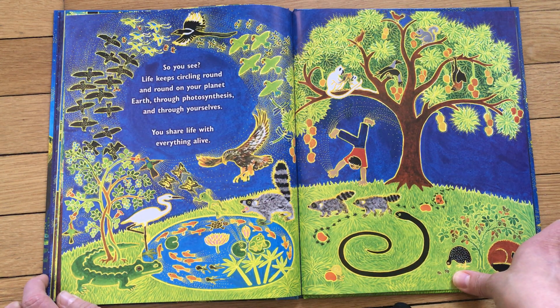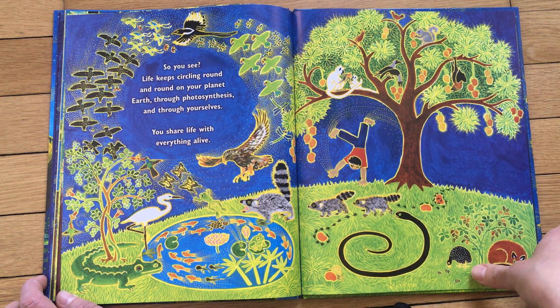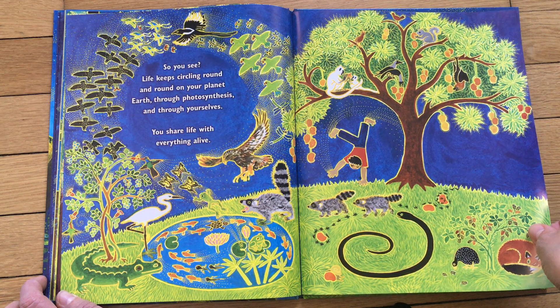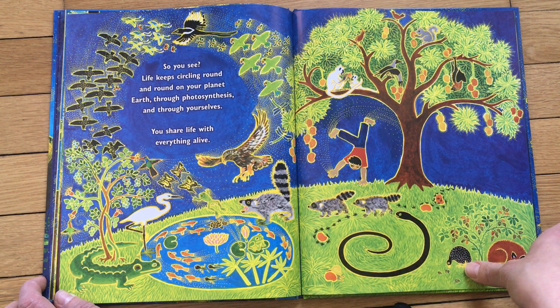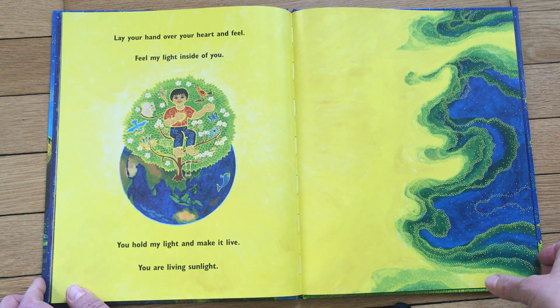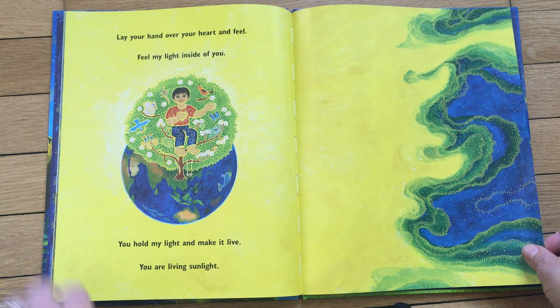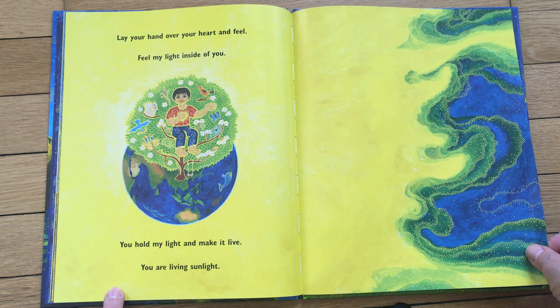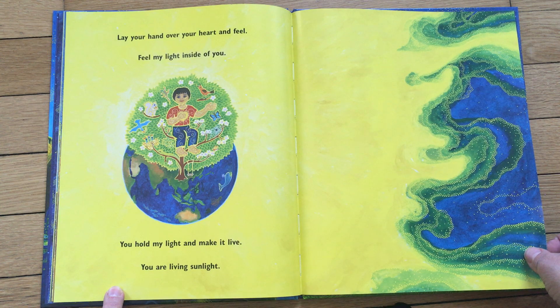'So you see, life keeps circling around and around on your planet earth — through photosynthesis and through yourselves, and then out through you, right, then back around and around and around. A cycle. You share life with everything alive.' It's the life cycle! 'Lay your hand over your heart and feel — feel my light inside of you. You hold my light and make it live. You are living sunlight.' Doesn't that make you feel powerful?